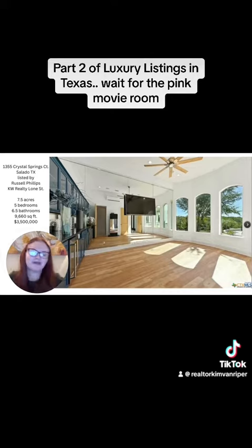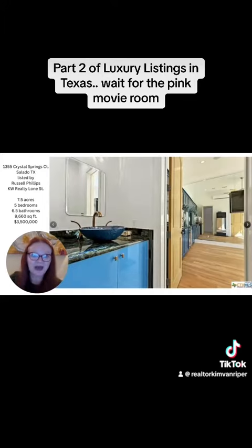Who doesn't need their own yoga studio with a wall full of mirrors? It also has a bathroom to the side.